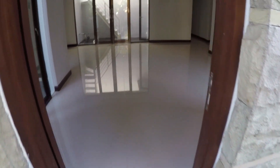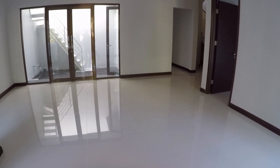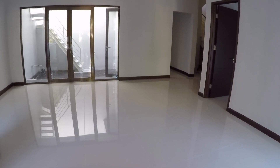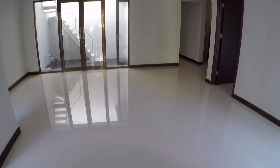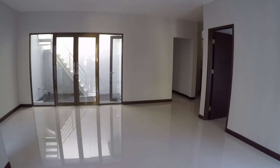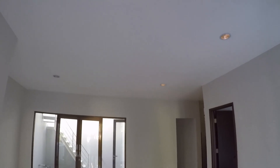Sekarang kita masuk ke ruang tengah. Ruang tengah ini ukurannya 5x6,5 meter. Lantainya menggunakan granit 80x80, tinggi plafonnya sekitar 3 meter. Lampu-lampunya downlight.